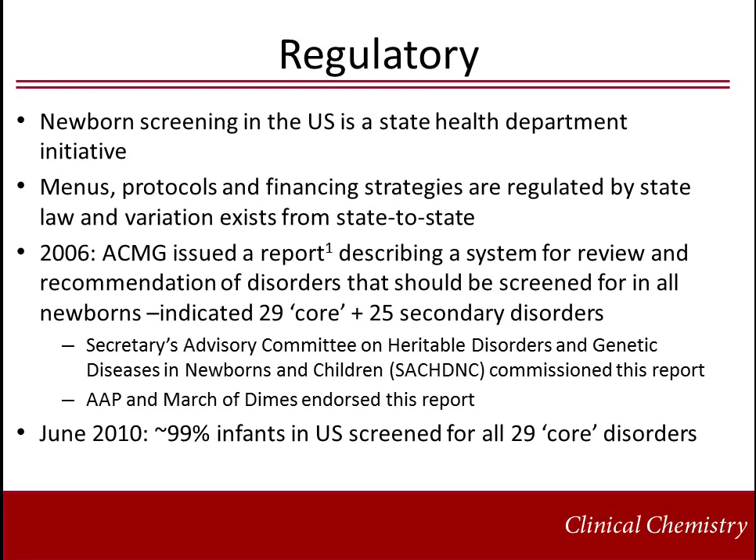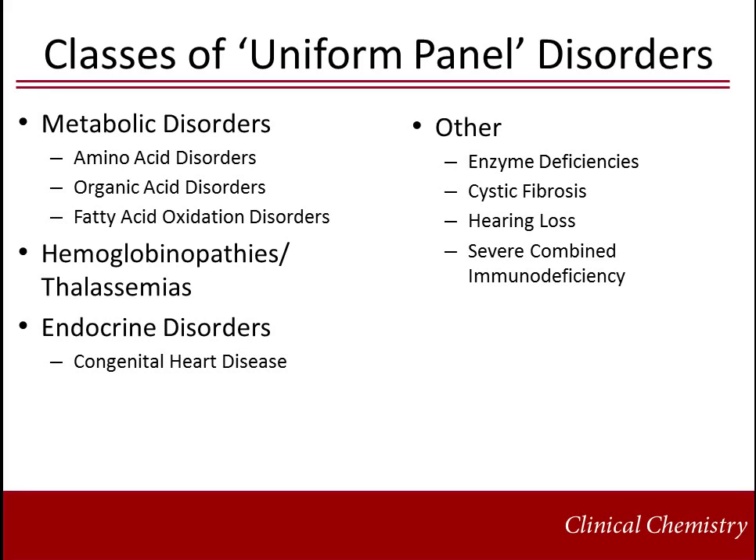As of June 2010, all 50 states in the U.S. screened for at least 29 of the uniform panel disorders. Severe combined immunodeficiency testing was added in May 2010. The classes of disorders listed on the most recent recommended uniform screening panel include metabolic disorders, hemoglobin disorders, endocrine disorders, and others such as enzyme deficiencies, cystic fibrosis, severe combined immunodeficiency, and congenital heart disease.